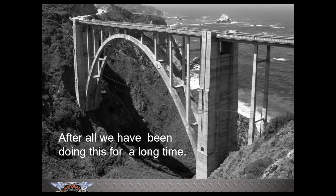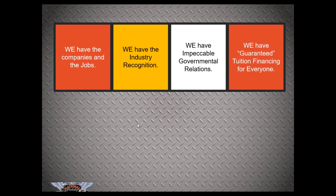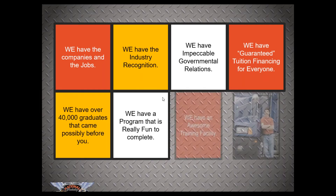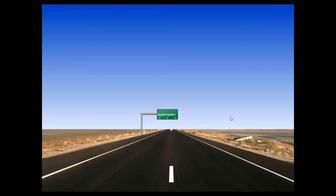After all, we've been doing this for a very long time. We have companies and jobs, industry recognition, impeccable governmental relations, guaranteed tuition financing for everyone, and over 40,000 graduates. We appreciate students from the Department of Veterans Affairs, Vocational Rehab Programs, State Workforce Programs, and the Bureau of Indian Affairs. National Training is where trucking companies come for new drivers — in addition to Windy Hill, we partner with over 150 different companies. Each class typically sees six to ten different companies come talk to students, so as long as you're applying, you should have no problem finding a job.